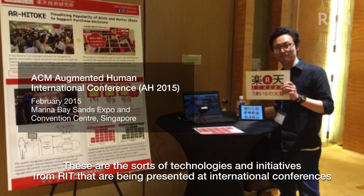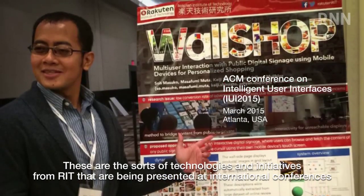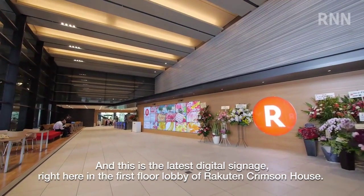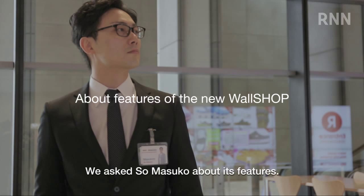These are the sorts of technologies and initiatives from RIT that are being presented at international conferences and attracting a great deal of attention. And this is the latest digital signage, right here in the first floor lobby of Rakton Crimson House. We asked Seoul Must Go about its features.